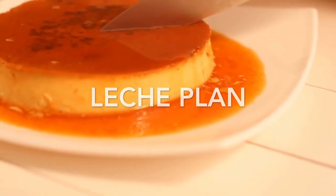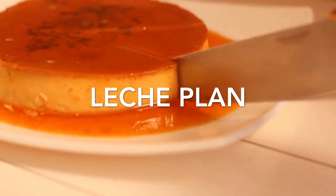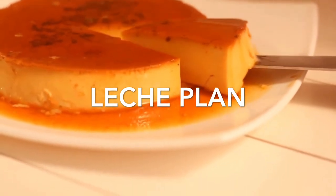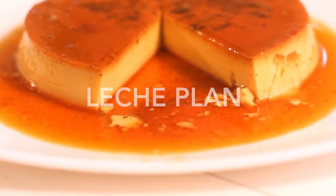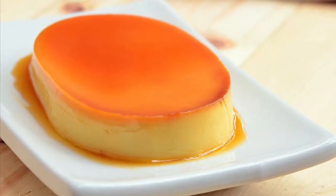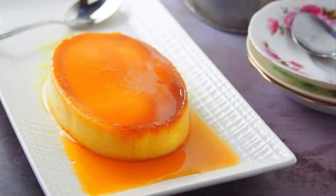Fourth on our list: Leche Flan, the Filipino version of crème caramel. It is a sweet dish traditionally served as dessert at parties, fiestas, and other special occasions. It is also commonly used as a topping for shaved ice such as Halo-Halo, or in other treats such as Floating Island or Crème de Leche. Leche Flan is a dessert made up of eggs and milk with a soft caramel on top, and it can also be added as a component to build other great tasting dessert creations.